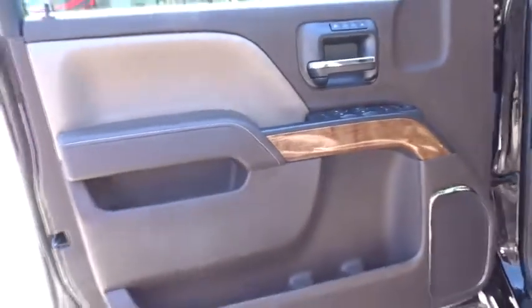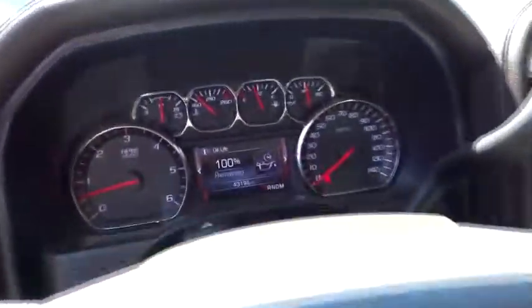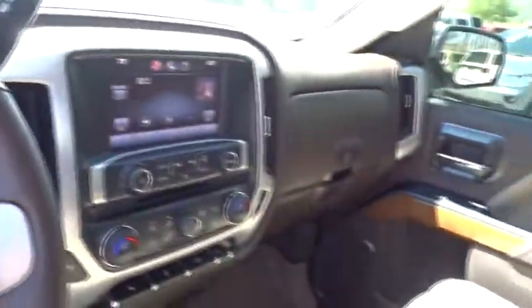Bluetooth, leather-wrapped steering wheel, adjustable steering wheel, power steering, driver airbag, cruise control, floor mats, auto dimming rear view mirror.